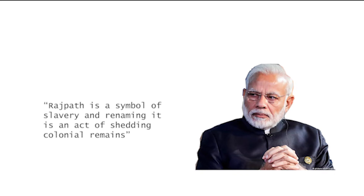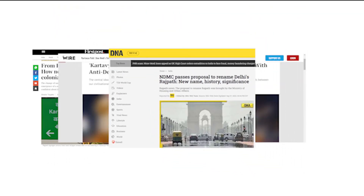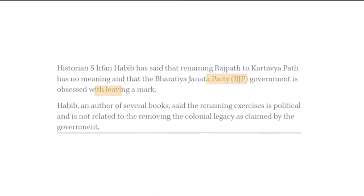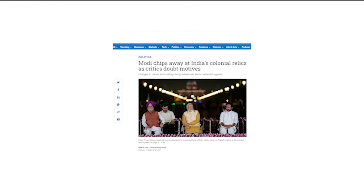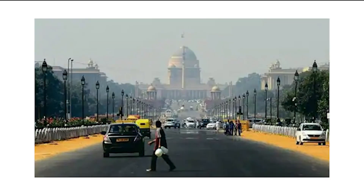According to the Prime Minister, Rajpath is a symbol of slavery and the renaming is an act of shedding colonial remains. This move raised a lot of concerns and uproar. Historian Irfan Habib mentions that the BJP government is obsessed with leaving a mark, and that it is a conscious misinterpretation, as the word 'Raj' in Rajpath denotes governance and not the British Raj. A Delhi-based rights activist notes how this implies the transformation of rights-bearing citizens to a duty-bound subject.